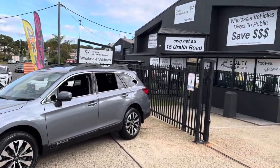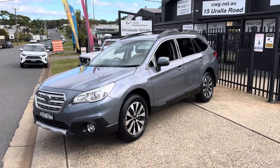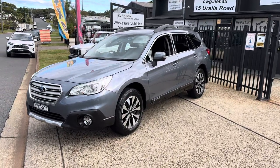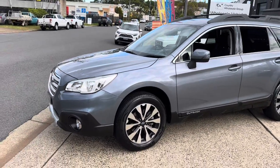G'day, welcome once again to Country Wholesale Group here at 15 Yoralla Road in Port Macquarie on the mid north coast of New South Wales. Here is our latest arrival — the super popular Subaru Outback, just arrived in only a matter of minutes ago. Check it out.